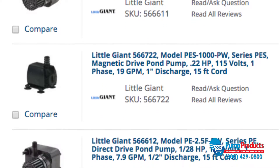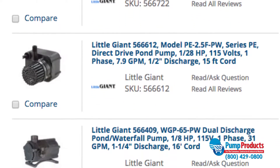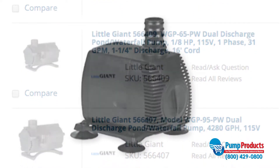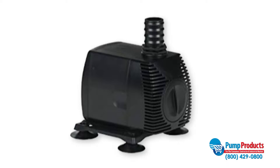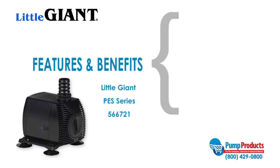Not only are pond pumps easy to install and maintain, they are also available in a wide range of sizes of both submersible and external models. PumpProducts.com carries the most reliable pond pumps in the industry, like the Little Giant 566721 of the PES series.